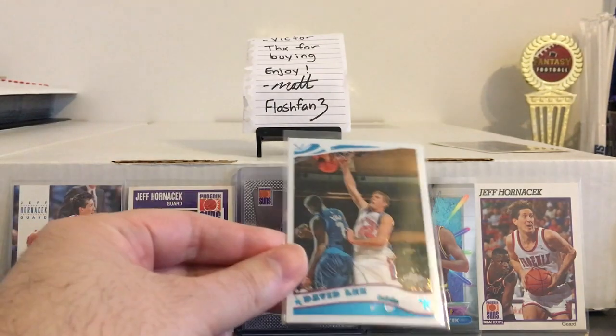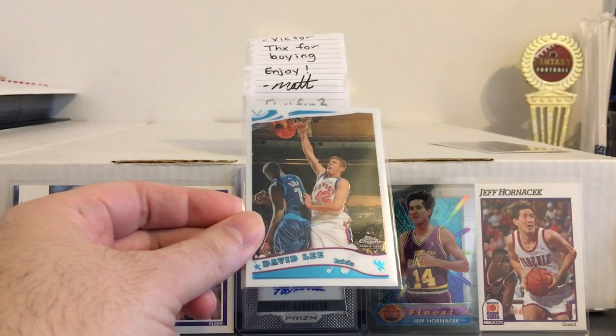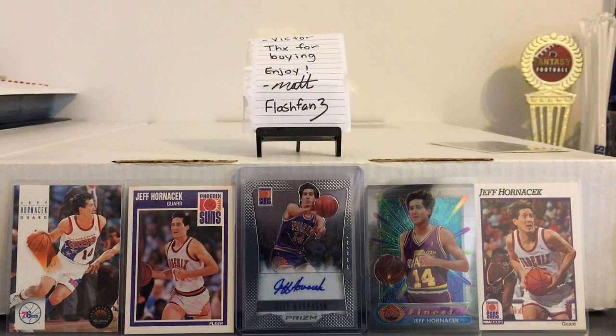Also got this David Lee Topps Chrome rookie. He was one of my favorite Knicks when he was here. Wish he would have played his whole career here in New York.